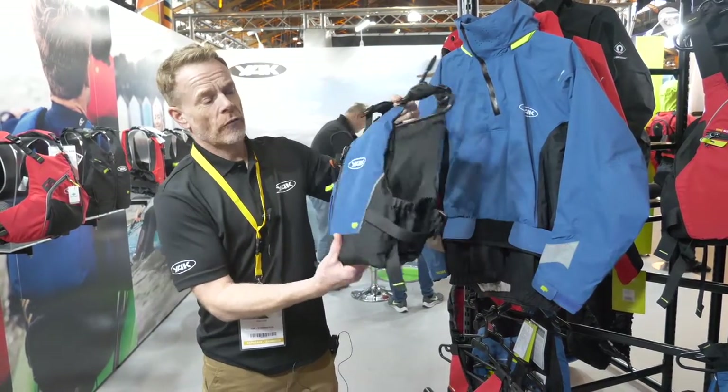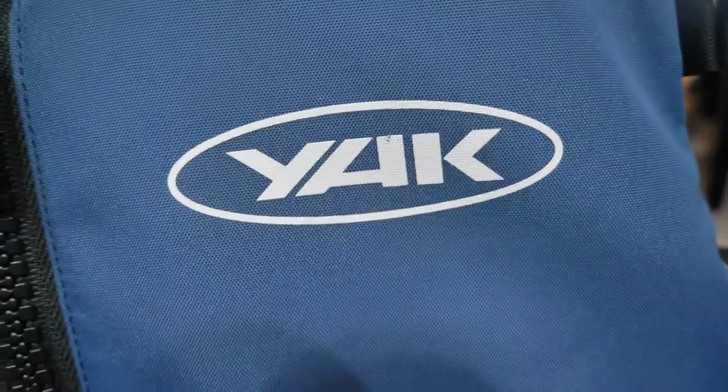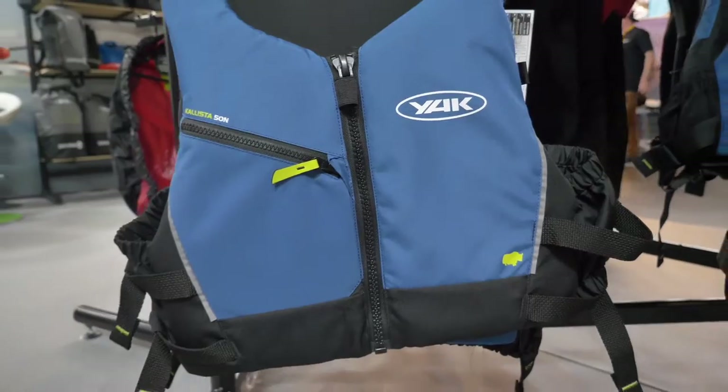The super popular Calista is a real nice flexible vest with lots of adjustment. It's going to be available in blue for next year — it's already available in red and in black.